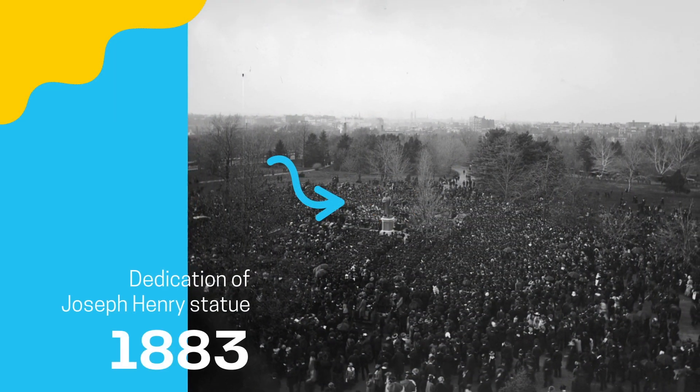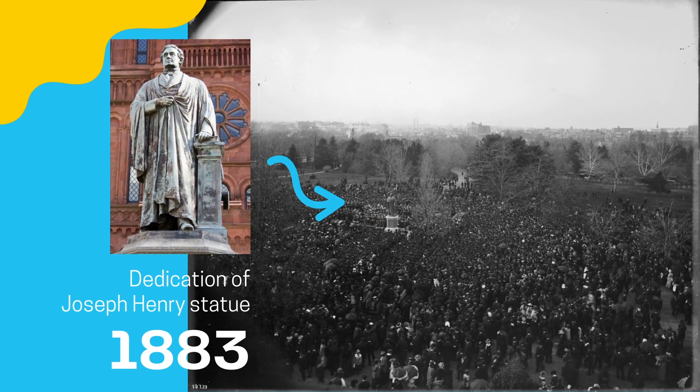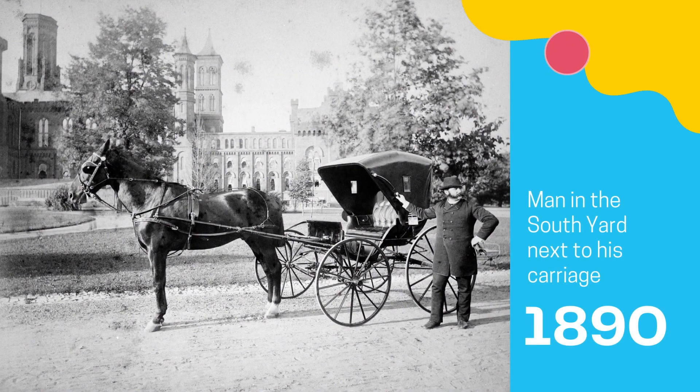Early in its history, the castle's north portion was considered as part of the National Mall, and in 1883, the statue of First Secretary Joseph Henry was erected.